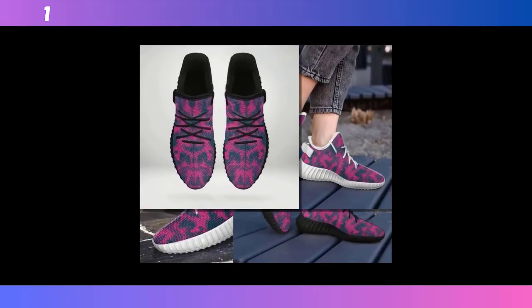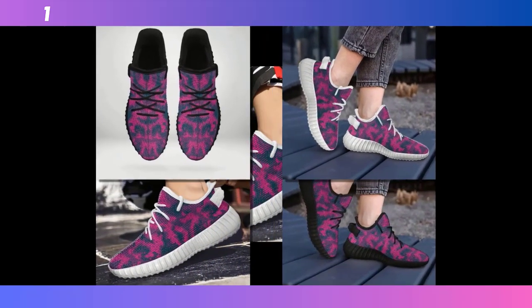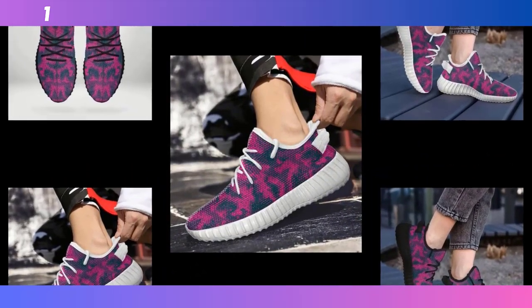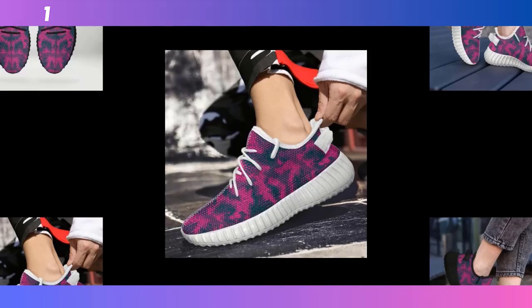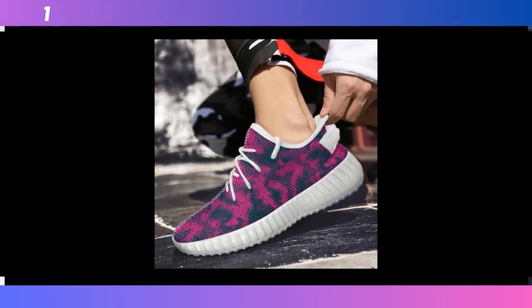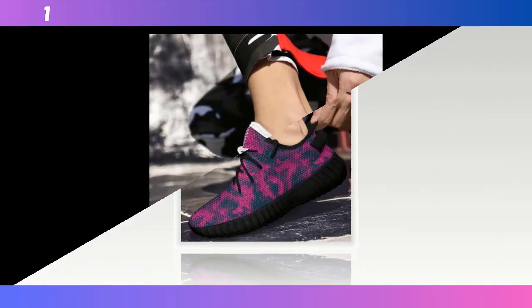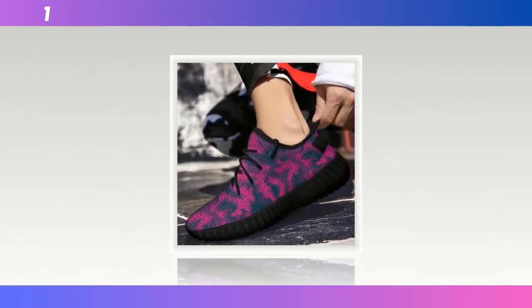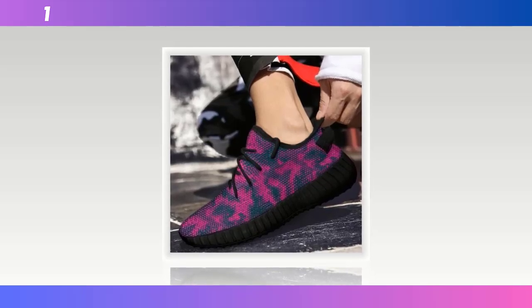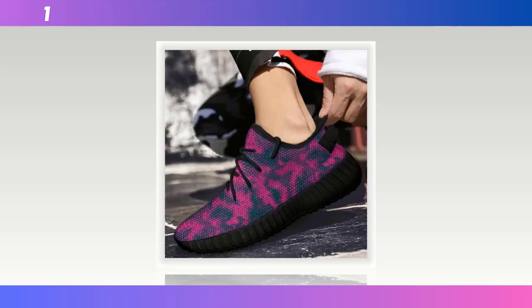Hey everyone, welcome back to the channel. If you're new here, I'm your host, and today we're diving into something that's an absolute game changer for anyone who's on their feet all day. Whether you're working, running errands, or just living an active lifestyle, the right shoes can make all the difference. In today's video, we're taking a close look at the standing all day shoes — stylish, functional, and designed for non-stop comfort.